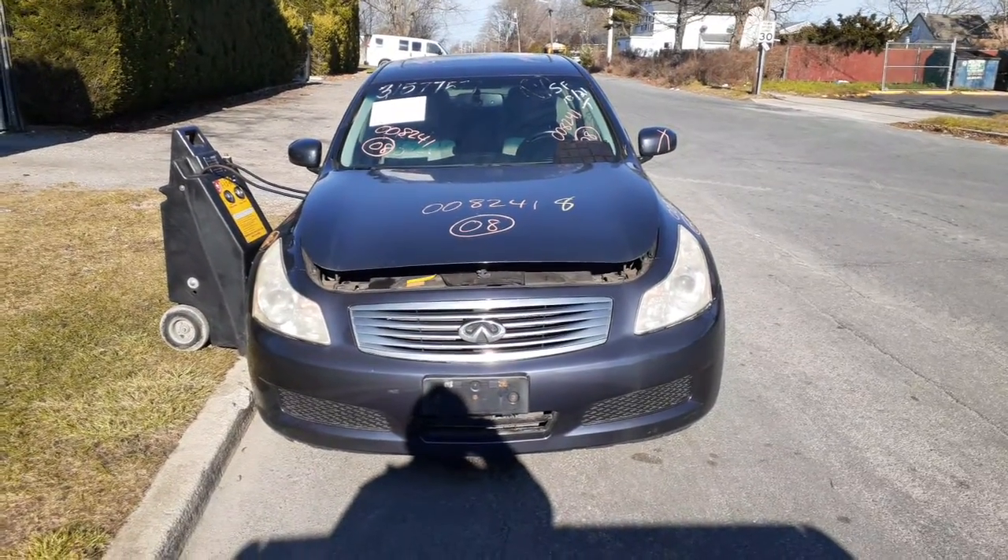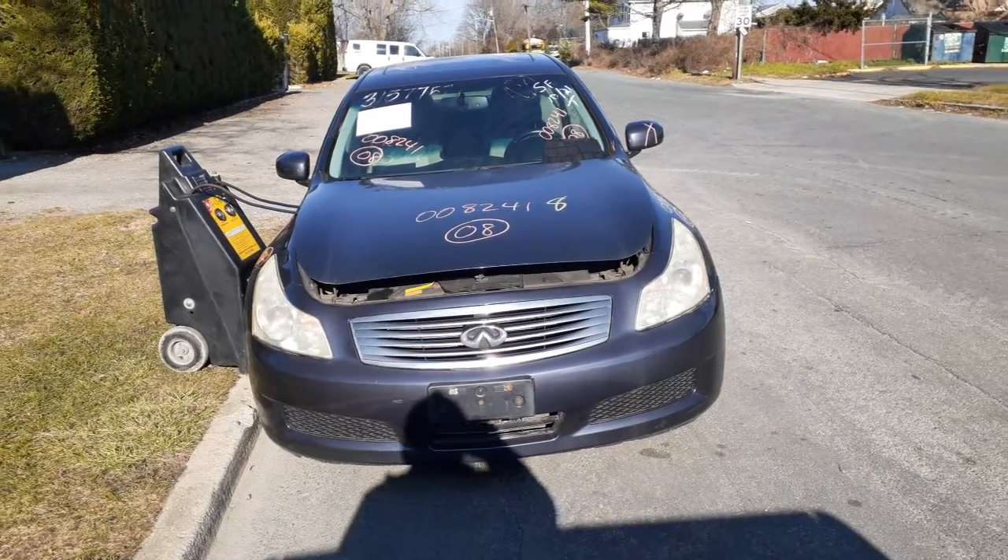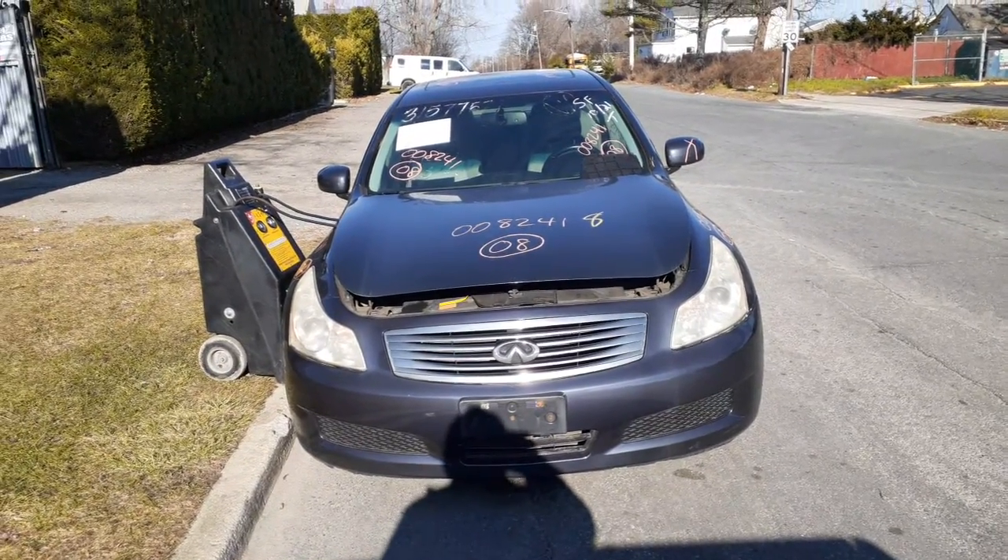New addition to the inventory is a 2008 Infiniti G35X, all-wheel drive, stocked under 8241.